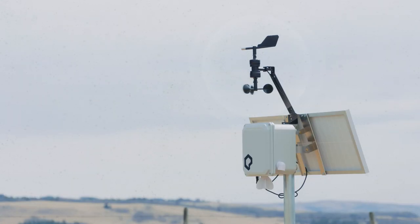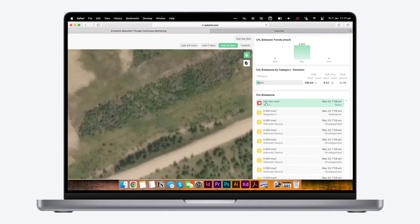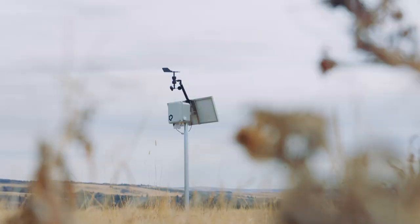Anemometers on each device assess the localization impact of wind over time, resulting in more accurate quantification and localization of emissions. LTE communication ensures that data can be transmitted continuously from most locations, while modern edge computing optimizes data granularity, which helps to lower both power and data transmission costs.